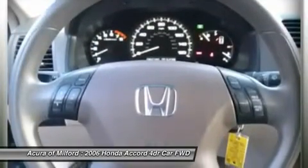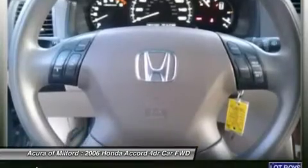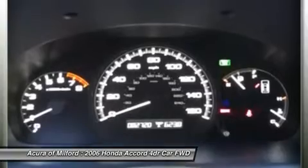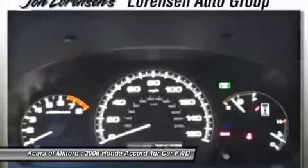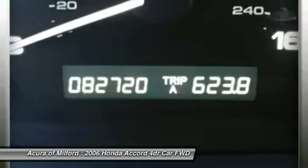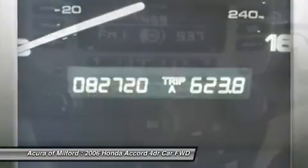Power.com Power Circle Ratings: Overall Dependability — 5 Power Circles. Overall Initial Quality Study — 5 Power Circles. www.power.com. Approximately Original Base Sticker Price: $22,400.